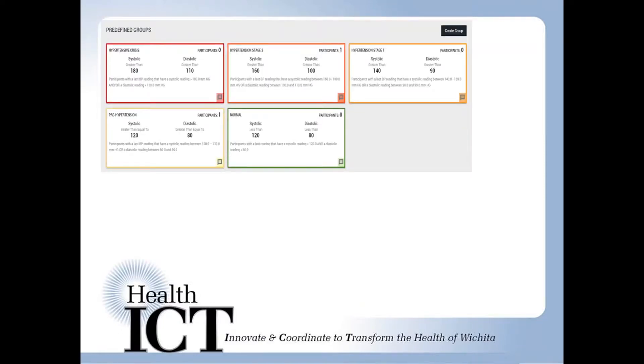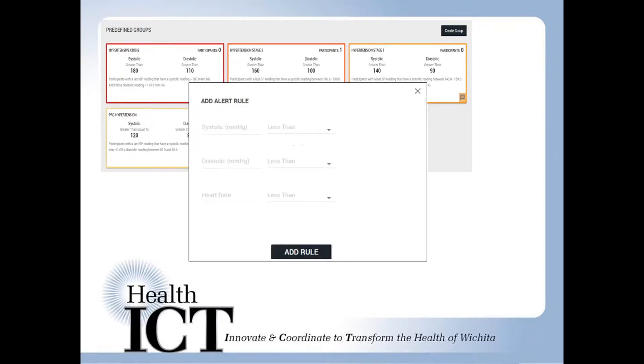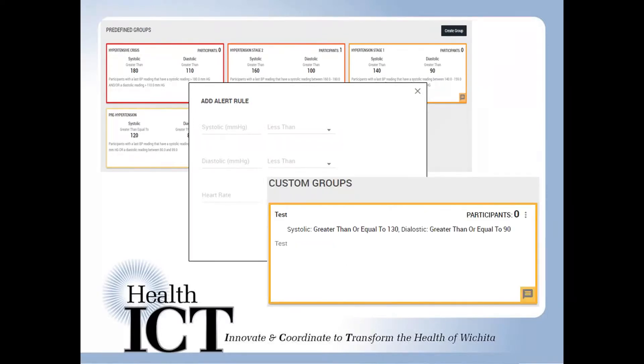The Tracker places participants into risk-stratified groups that appear in a dashboard, which is automatically updated with each new blood pressure entry. The risk stratification is based off of the average of all the blood pressure readings. Patients are sorted into system-delivered, predefined groups, or you can create custom alerts that will place patients into a specific group for easier monitoring.